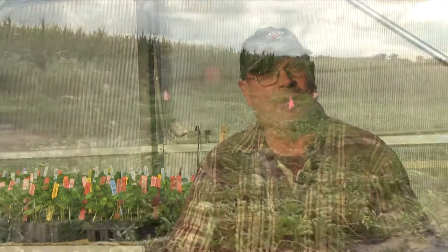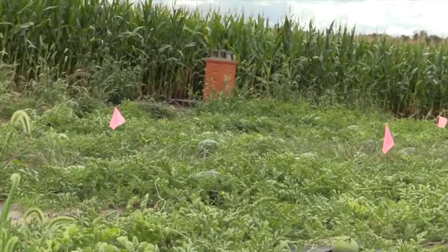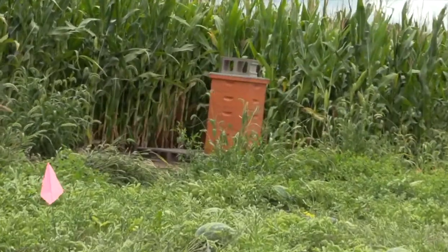So my daughter and I decided that we'd start growing some of our own. This year we bought some nukes and some beehives and started raising our own honeybees, and it's a learning process for sure.